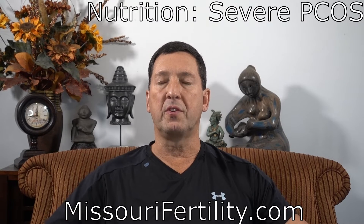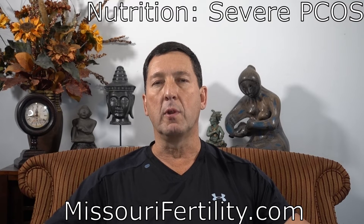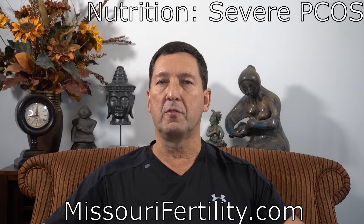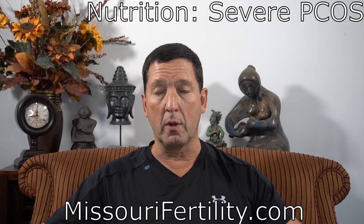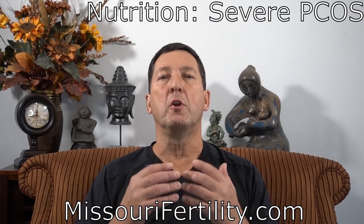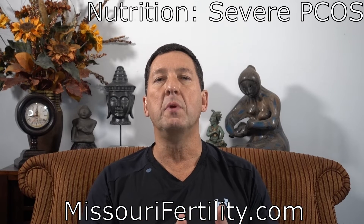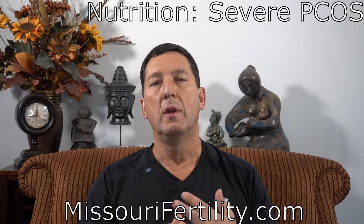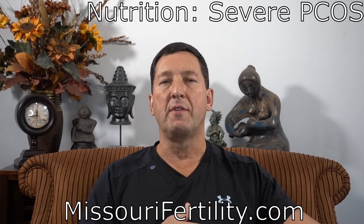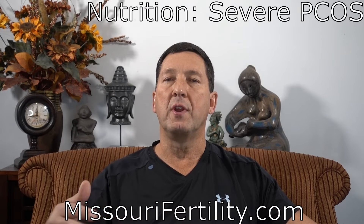Left unchecked, women with this type of PCOS will develop type 2 diabetes. They frequently have high blood pressure, and they're at very high risk for cancer of the inside of the uterus — so these issues should not be ignored. Even if a woman with severe PCOS gets pregnant, the chance of disaster such as miscarriage, premature labor, diabetes, and high blood pressure is very high, and the chance of having a healthy, normal baby goes down tremendously.